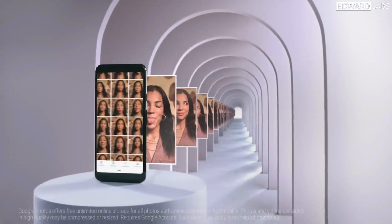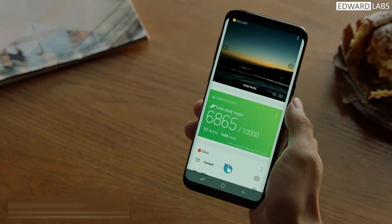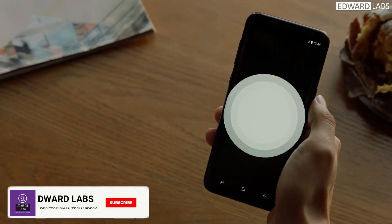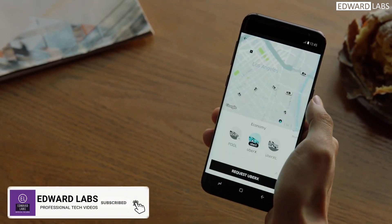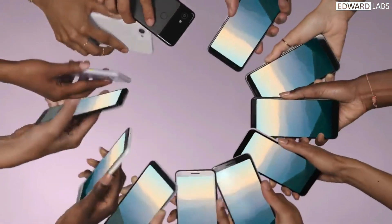There are many such interesting smartphones available in the market. Please comment which is your favorite weird smartphone, and give this video a thumbs up if you enjoyed it. Don't forget to hit the subscribe button if you haven't subscribed yet. Well, that's me signing off — see you in the next video!